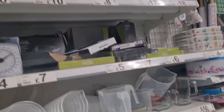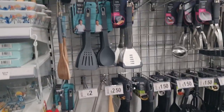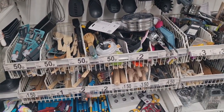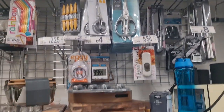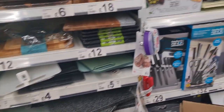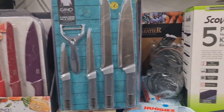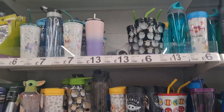Oven trays, measuring jugs, cupcake trays, spatulas. When you're cooking you want to use a lovely fancy spatula! Chopping boards, knives — a colourful knife set, very colourful. These ones are reasonable at the top.